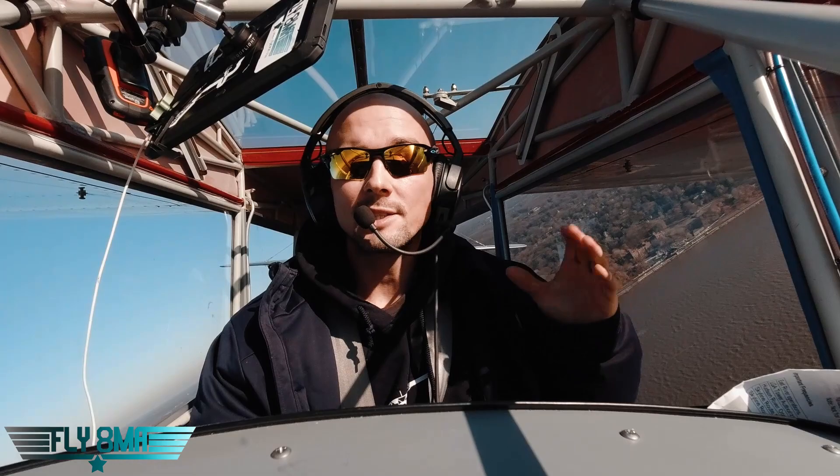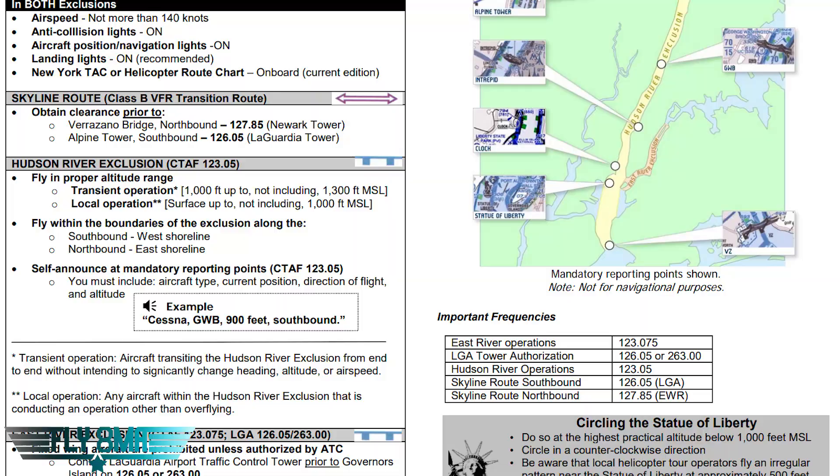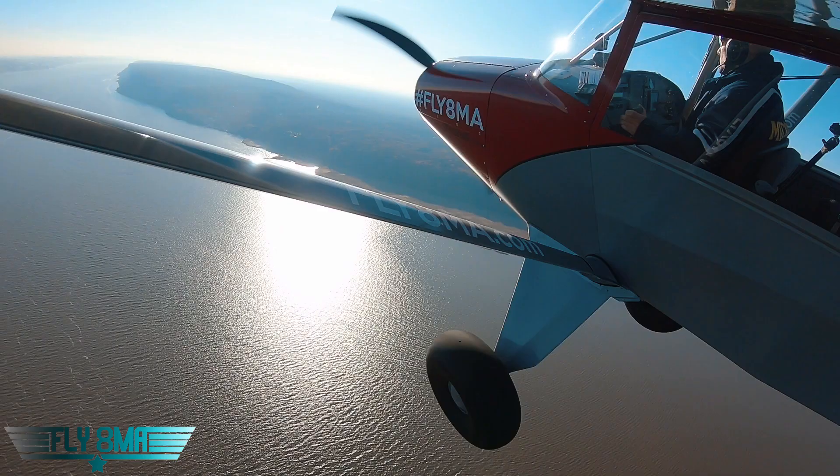We're going to be going around 1,000 to 1,100 feet, staying underneath the Bravo, staying underneath 1,300, and not going below 1,000 feet because we don't have any intention to land anywhere in the area. If we're not transiting to or from any of these airports in the area, then we're simply going to stay above 1,000 feet the whole time. I've bugged 1,100 and we'll try to hold that altitude as we cruise down the river.